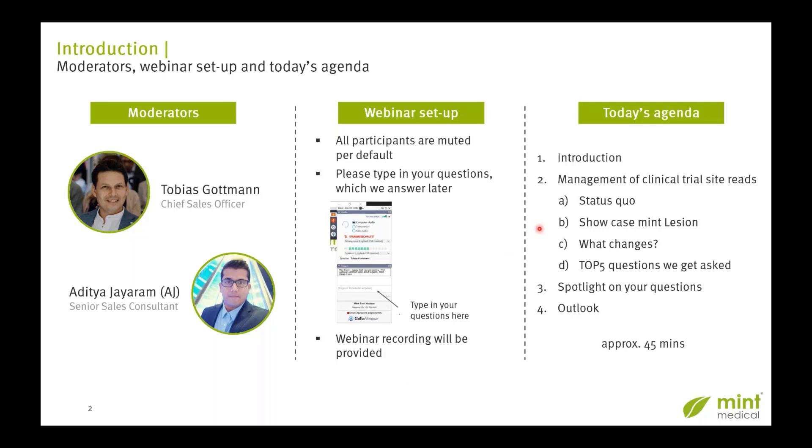In today's agenda, we're going to start with an introduction, then move on to the current status in terms of the management of clinical trial site reads, then show how Mint Lesion can transform this for your workflow, and look at how things are going to improve by using Mint Lesion. We're going to start the Q&A session by going through the top five FAQs that we generally notice when making presentations. And finally, we will end by giving you an outlook on where our company and software are headed, and some meetings where we will be presenting or exhibiting — where you could meet us on-site in person.